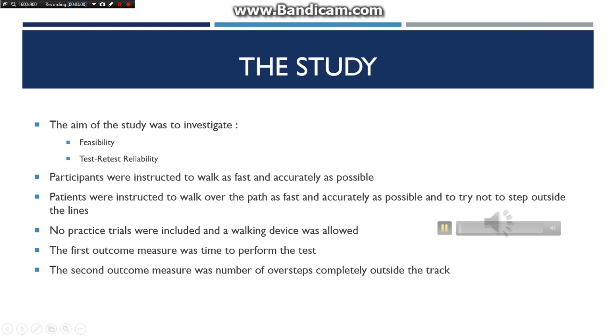The aim of the study was to investigate feasibility and test-retest reliability, which means giving the same test twice to the same people at different times to see if scores are the same. Participants were instructed to walk as fast and accurately as possible over the path and try not to step outside the lines. No practice trials were included and a walking device was allowed.